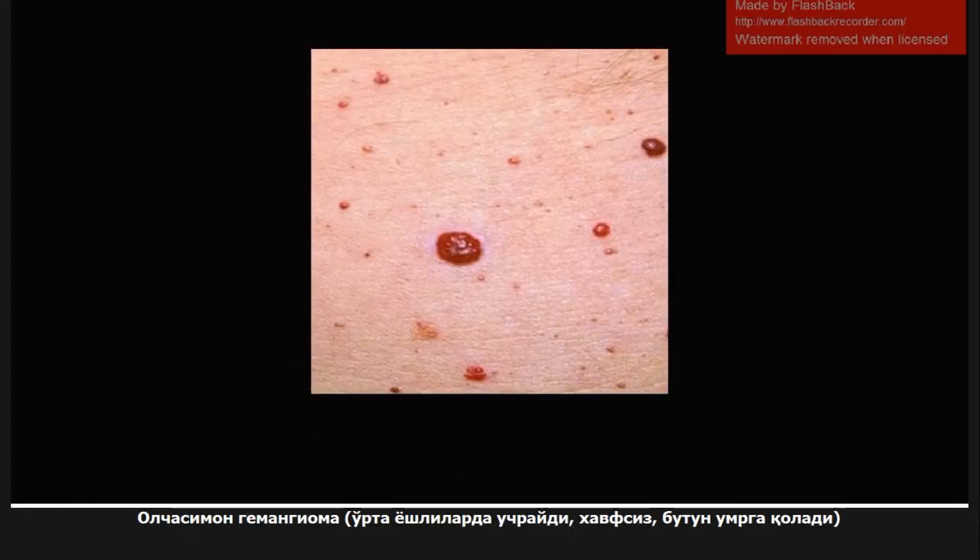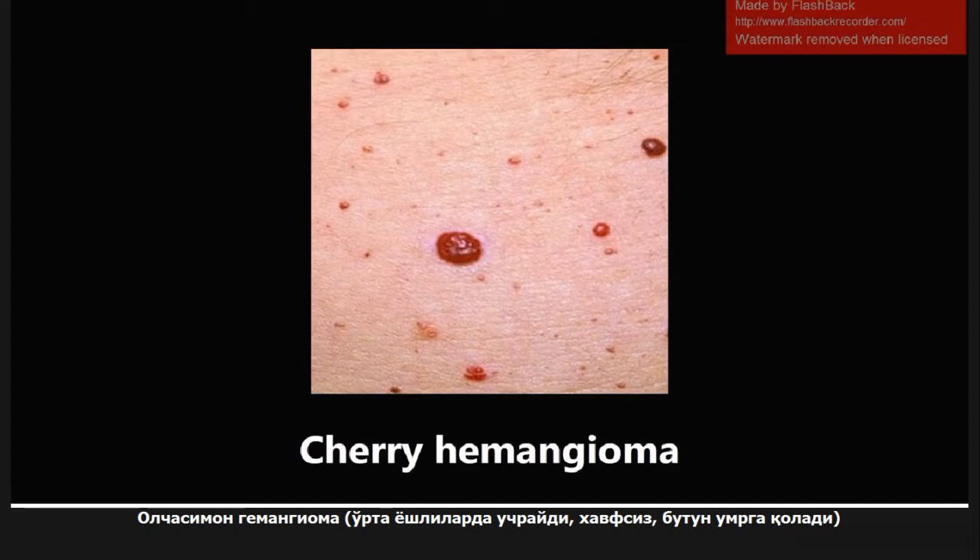This next one is a cherry hemangioma, something I always had a hard time with for some reason. Cherry hemangiomas are seen in adults, usually middle-aged adults. They're benign, and adults usually have them throughout the rest of their life thereafter.